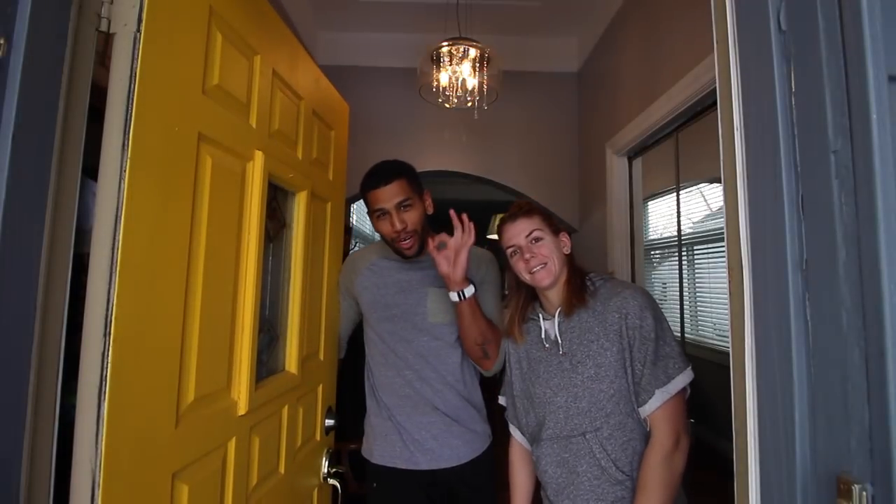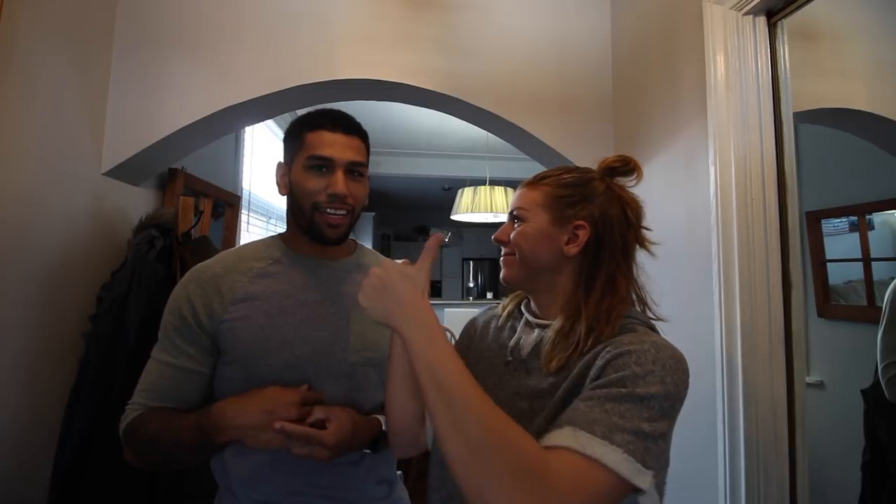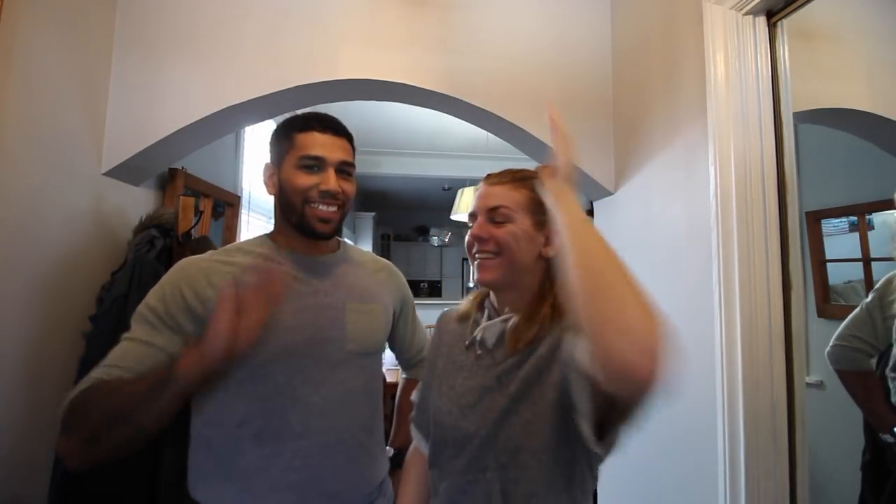Welcome to our crib 2.0, welcome to the new digs! This is the very long overdue cribs tour that we said we were gonna do — now we're doing it. We've been here since November. We had to buy a house because we ran out of space for plants and for us. We were super obsessed with our apartment but we just kind of outgrew it, and now here we are, happy as ever.